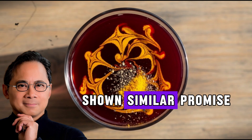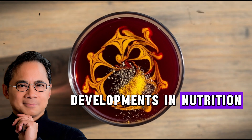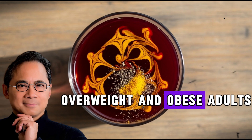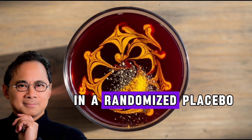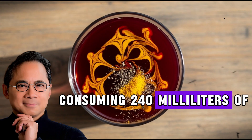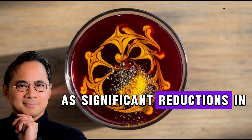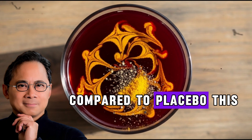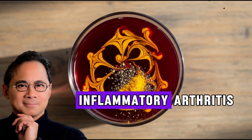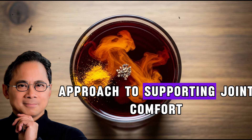Tart cherry juice has shown similar promise for joint health. Research published in Current Developments in Nutrition indicates that tart cherry juice can reduce uric acid levels in overweight and obese adults. In a randomized placebo-controlled crossover study, participants consuming 240 ml of tart cherry juice daily for four weeks experienced significant reductions in serum uric acid compared to placebo. This is particularly relevant for people dealing with gout, a painful form of inflammatory arthritis.